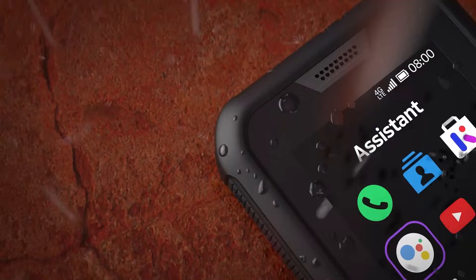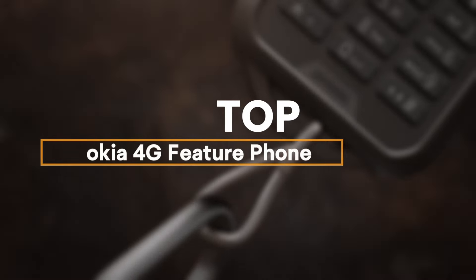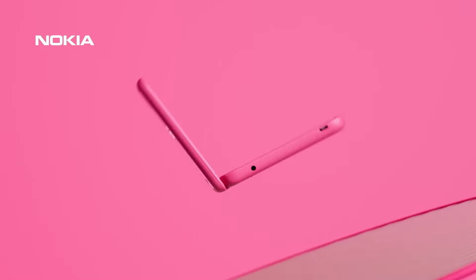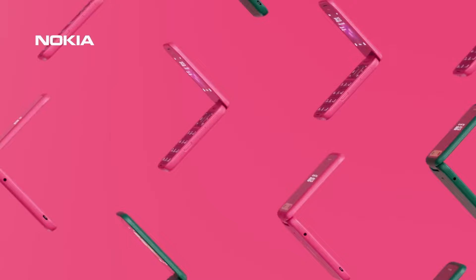If you are looking for the best Nokia 4G feature phone, you're in the right place. We've dug deep and conducted extensive research, and now we're breaking down the absolute best Nokia 4G feature phones — the perfect balance between price and performance, tailored for different scenarios.